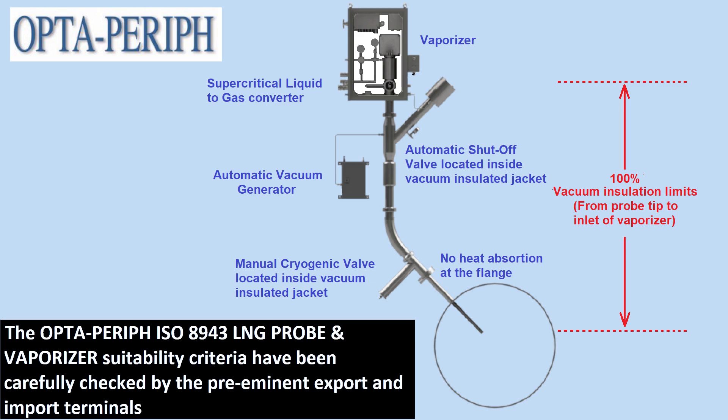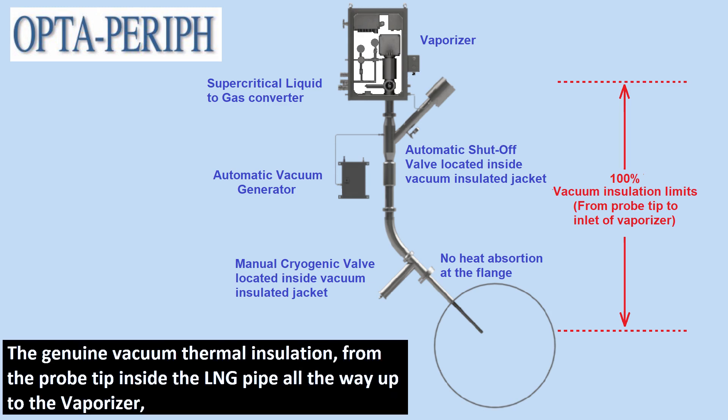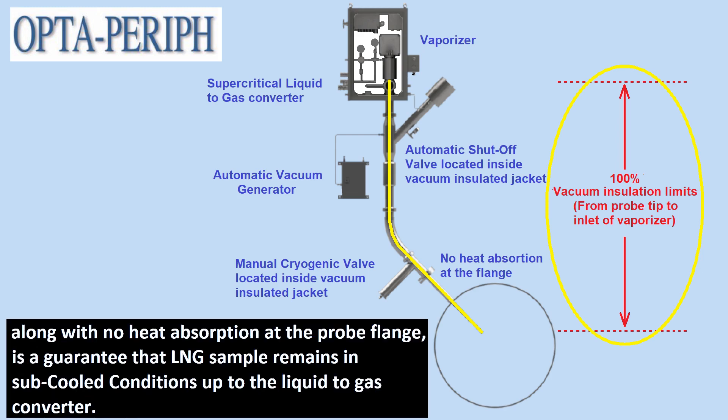The OPTA-PERIF ISO 8943 LNG probe and vaporizer suitability criteria have been carefully checked by the preeminent export and import terminals to be in full compliance with recognized international measurement standards such as ISO 8943, EN12838, and the G2I GNL handbook. The genuine vacuum thermal insulation from the probe tip inside the LNG pipe all the way up to the vaporizer, along with no heat absorption at the probe flange, is a guarantee that the LNG sample remains in subcooled conditions up to the liquid-to-gas converter.